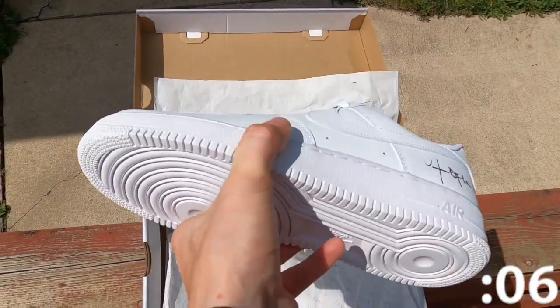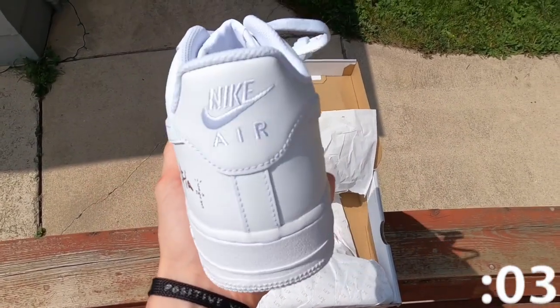Well, this has been One-Minute Sneaker Reviews. I hope you enjoyed. Thank you for all of your support, and have a great day.